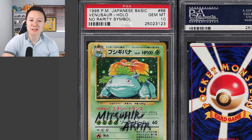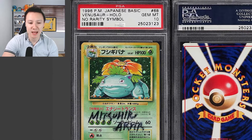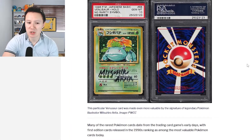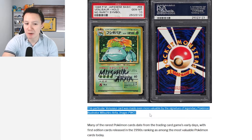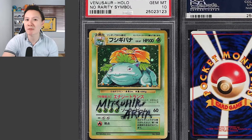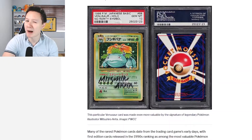Let's have a look at the card itself. We have the base set Venusaur, a Japanese edition, and the artist is Mitsuhiro Arita. This particular Venusaur card was made even more valuable by the signature of legendary Pokemon illustrator Mitsuhiro Arita. As you can see on the actual card, there is no rarity symbol, which is what makes this card so rare.